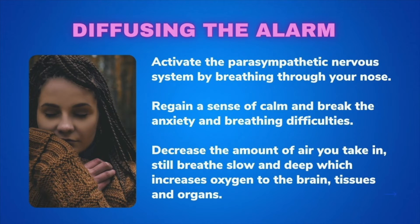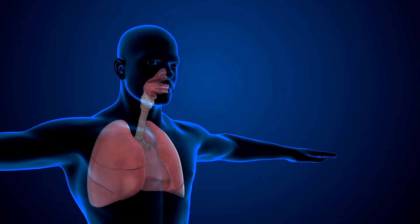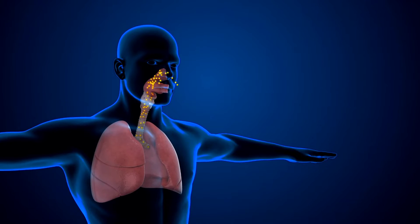Activating your parasympathetic nervous system by breathing through your nose can help you regain a sense of calm and break that cycle. Also, decreasing the amount of air you take in and doing small breath holds after you exhale can help rebalance the O2-CO2 ratio in the blood.